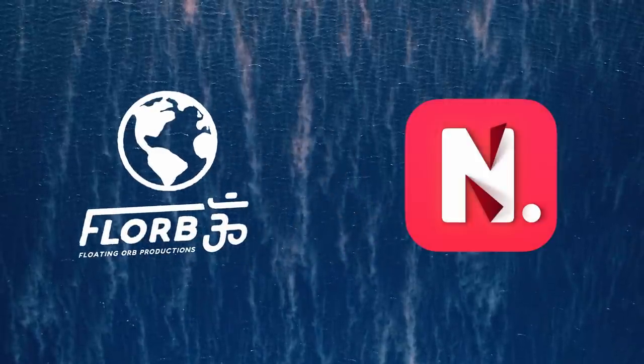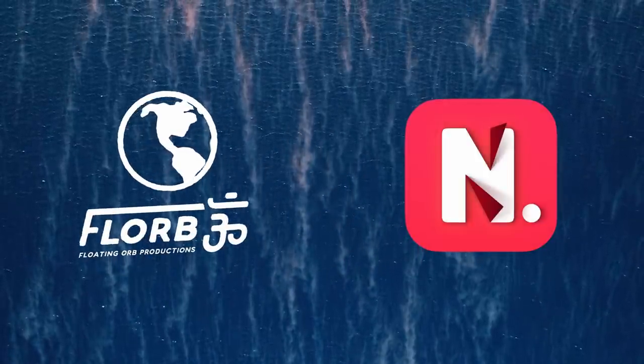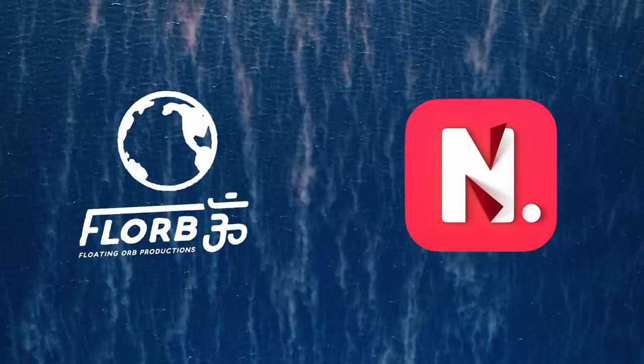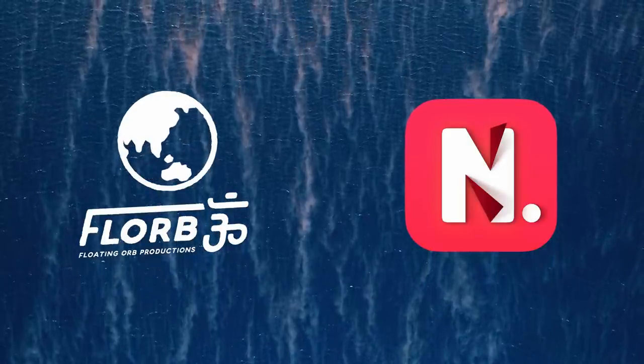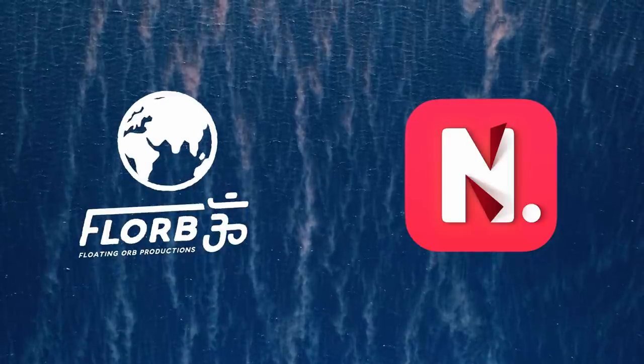This video is sponsored by Noted. Bring your notes and audio together with the Noted app available on all of your Apple devices. Click the link in the description and get a seven-day free trial of Noted Plus and try out their excellent features.